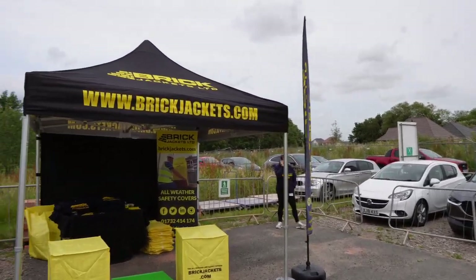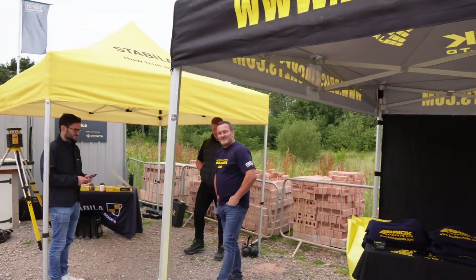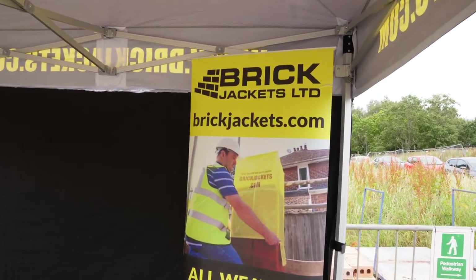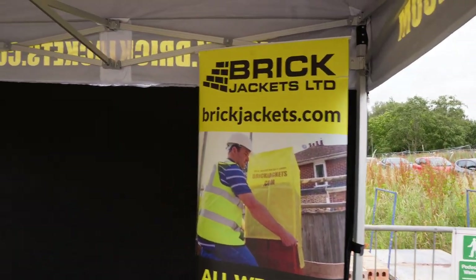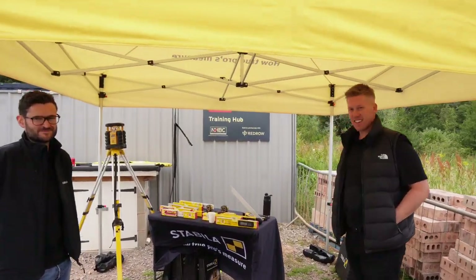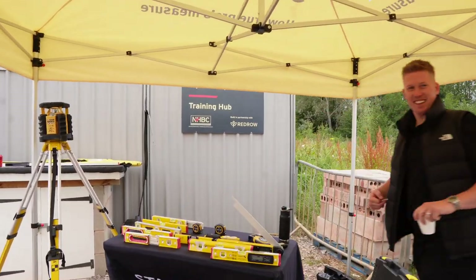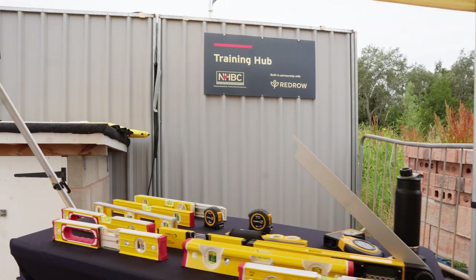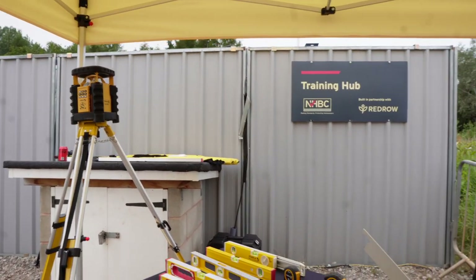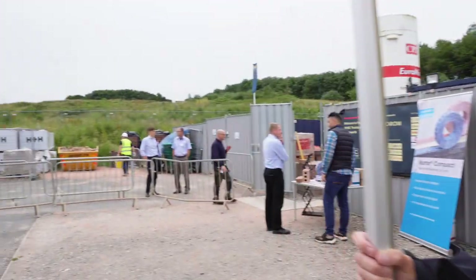So here's the Brick Jackets stand — brickjackets.com for all your Brick Jackets needs. There's Joe, founder and owner of Brick Jackets, number one brand for protecting your bricks. We've got Stabila over here as well. I know what everyone's going to ask — did I get any freebies? He's going to give you a coffee cup. Got to have a Stabila level — otherwise you're not really a brickie.